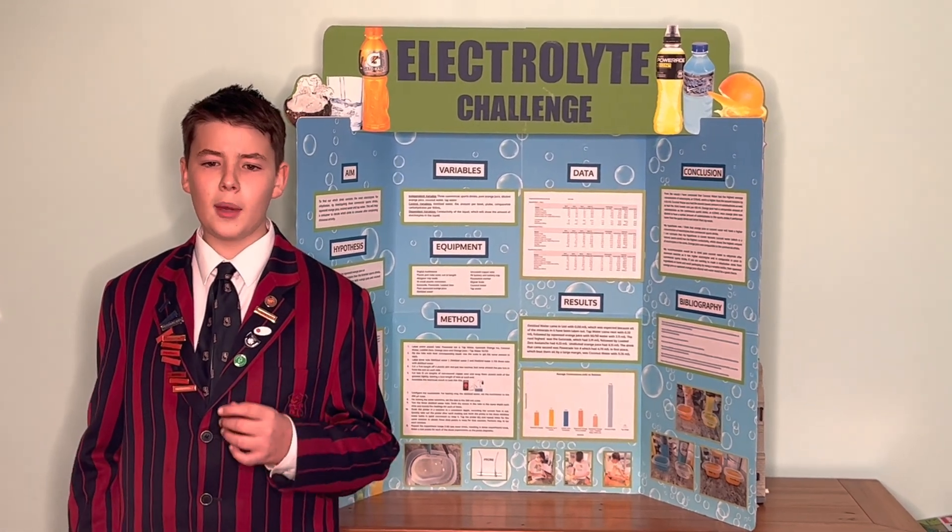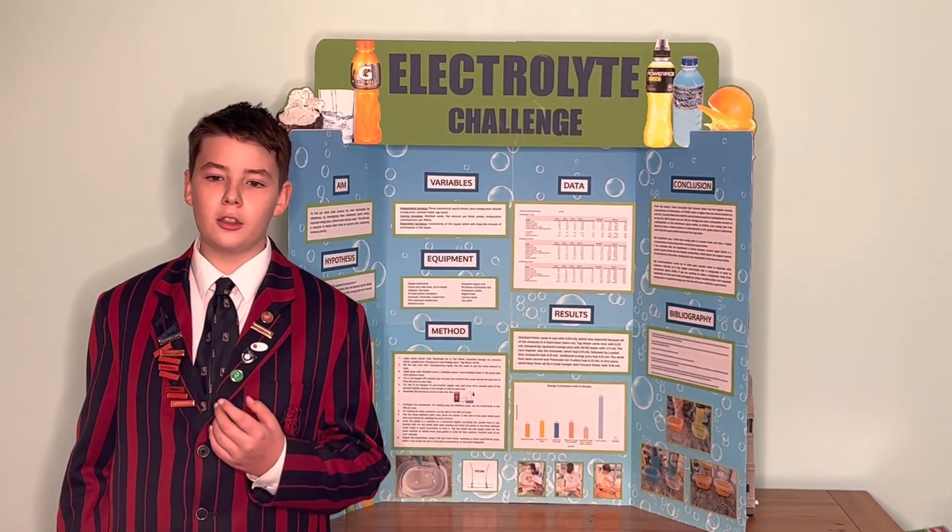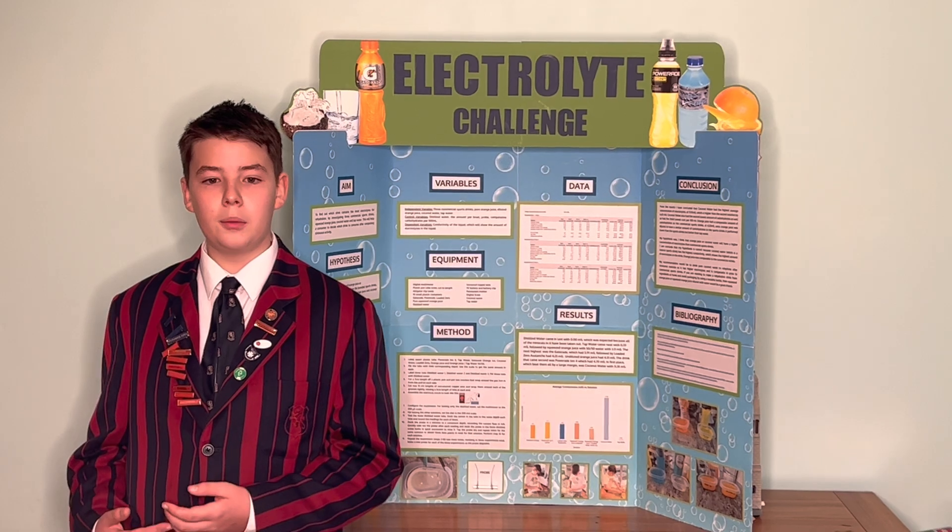On reflection I think that my experiment was well designed and gave clear results from a sufficient number of data points for me to be confident in my findings.